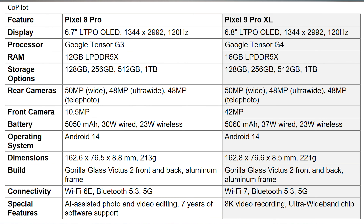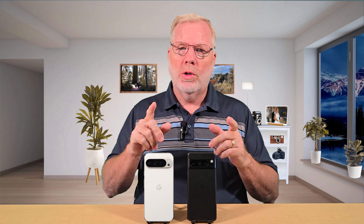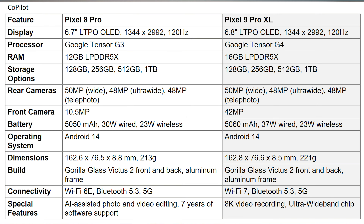If you ever felt your 8 Pro lagging, the 9 Pro comes with 16 gigs of RAM versus 12 gigs of RAM on the 8 Pro — that's a significant jump. It will be able to do a lot more things in the background and process things faster due to the extra RAM. If you're someone who runs a lot of background tasks, that extra RAM will matter, and I'll be able to compare head-to-head once I get the 9 Pro in hand.